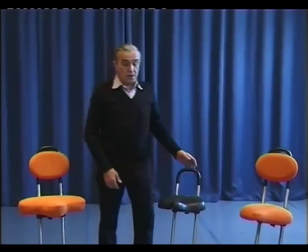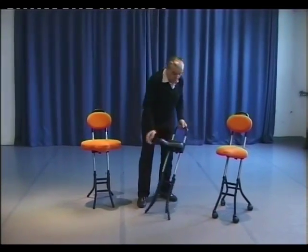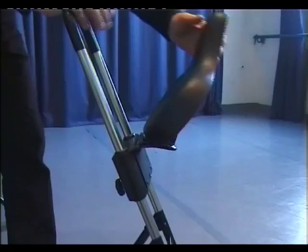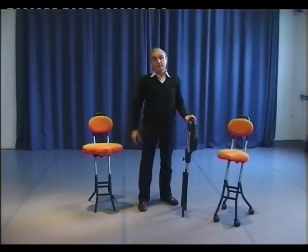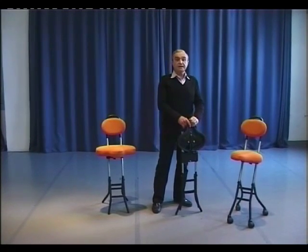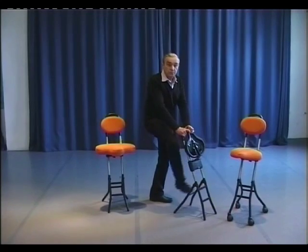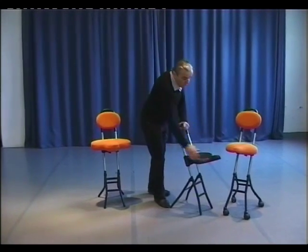The chair has some very interesting features. It can fold easily. It is very compact, easy to store and so on. The chair unfolds easily and is ready to use. Here it is ready for use.